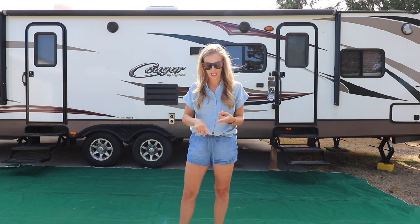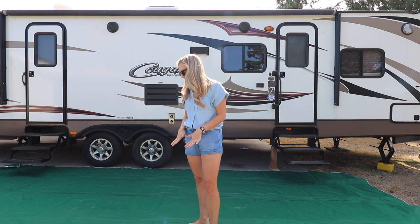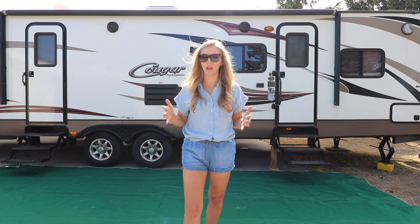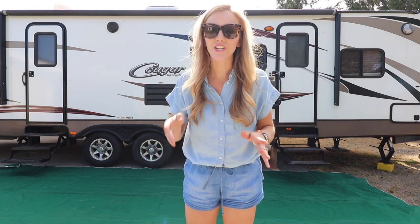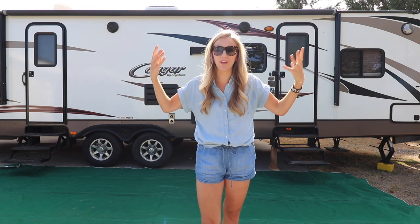With this mat, the sand, the dirt, the dust — it all falls through. With kids and RV life, that dirt and sand and grime just collects and accumulates; you can't help it.